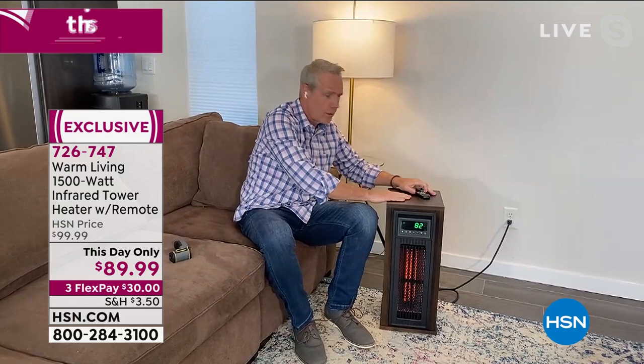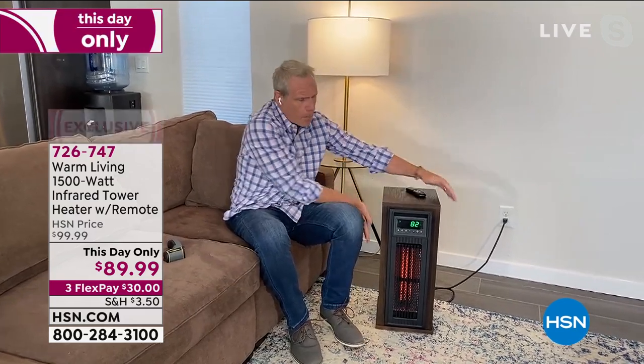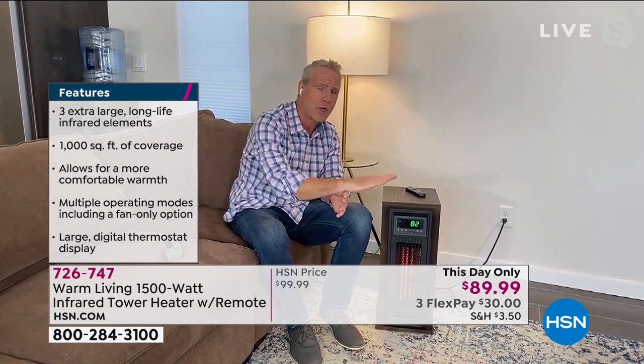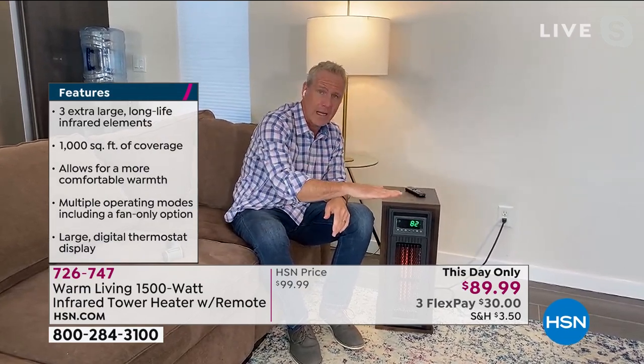Furniture-grade wood, beautifully finished — it is pretty. Completely cool to the touch. Great safety features: if it tips over, it will turn off before it hits the ground, and if it overheats, it will turn off automatically.